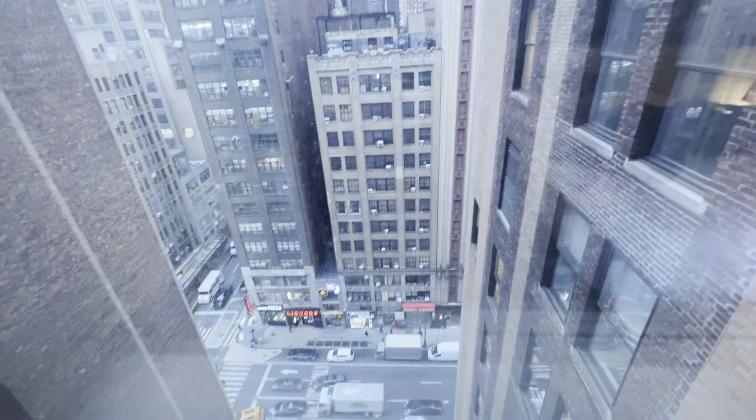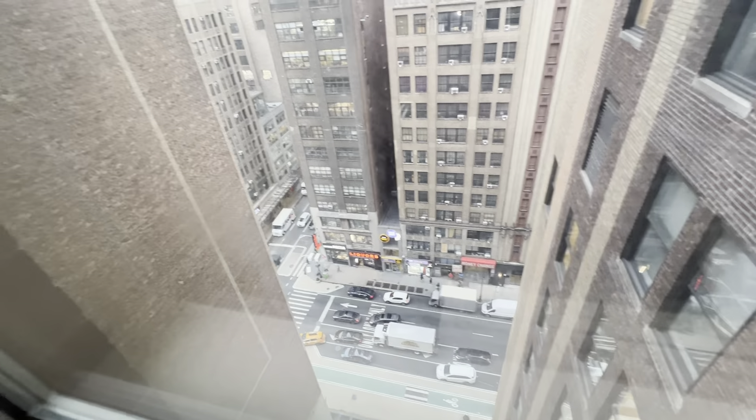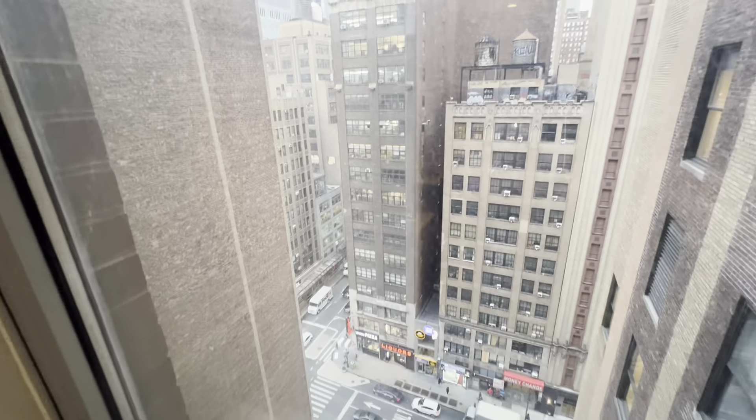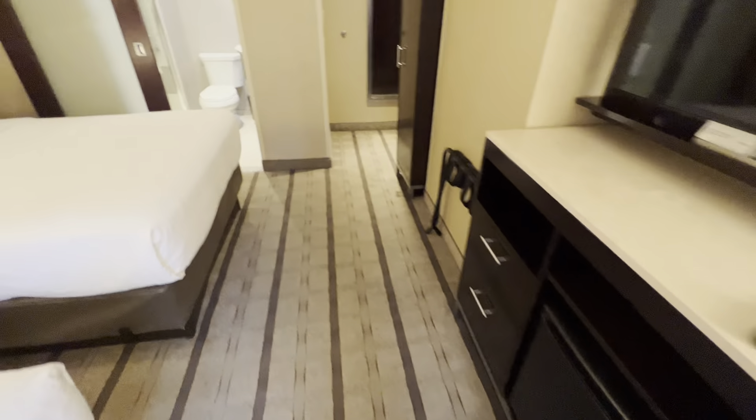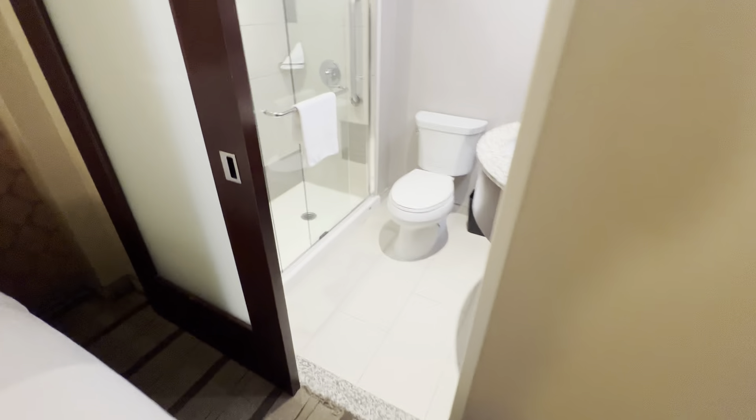Coffee maker. There's 8th Avenue, 18 floors up, and that's 39th, so Times Square is just over there. The New York Times building is to the left. A good size room, relatively speaking for New York standards — $229 a night.